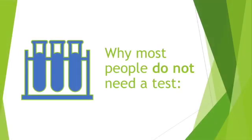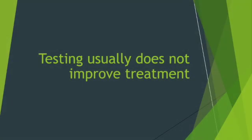If you're curious about vitamin D testing, here are some reasons why you actually might not need a test. One key reason is that testing usually does not improve treatment, nor does it change the recommendation or course of treatment. However, there are some health conditions where vitamin D testing may be beneficial.